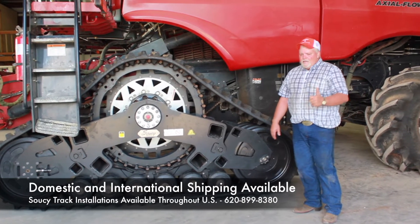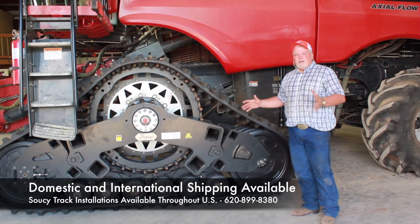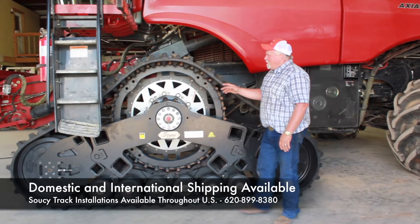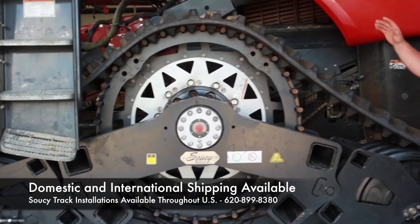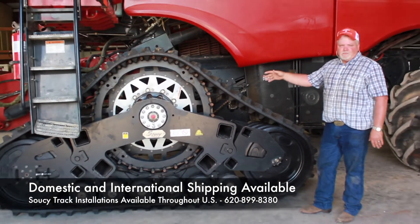One of the main factors of the Soucy track system is we do not run under tension. A lot of people don't understand that. We're a direct drive. We have three rows of dry load. What that means is we don't take extra horsepower from the combine just to turn the tracks.